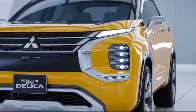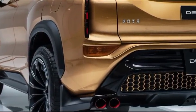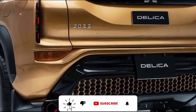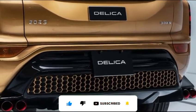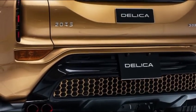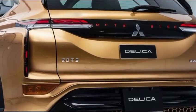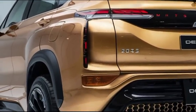That wraps up our look at the 2025 Mitsubishi Delica. If you enjoyed this video and found it helpful, please give it a thumbs up and consider subscribing to the channel for more car reviews and automotive content. Don't forget to hit the bell icon so you never miss an update. If you have any questions or thoughts about the Delica, drop them in the comments below — I'd love to hear what you think.